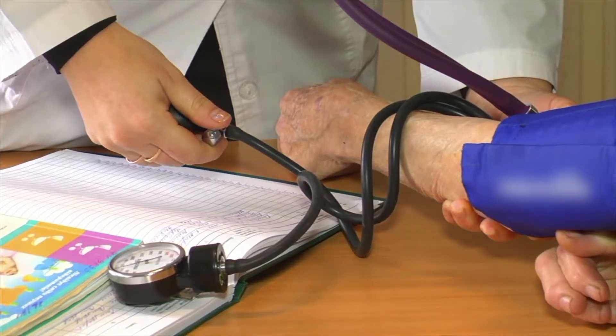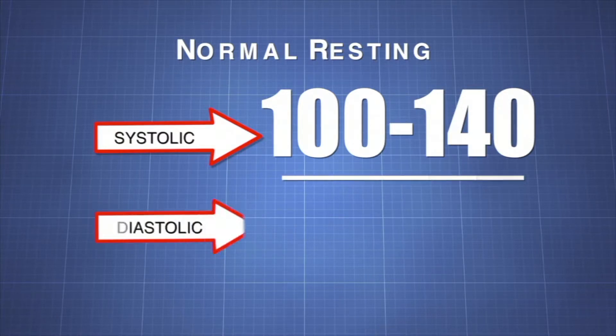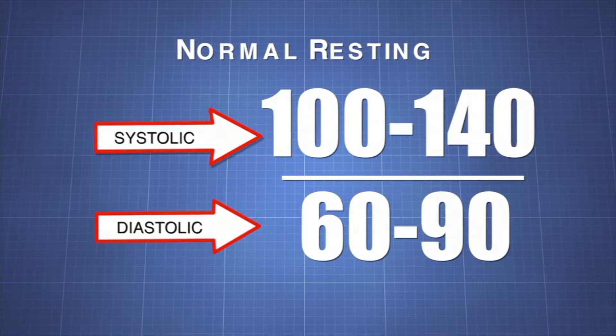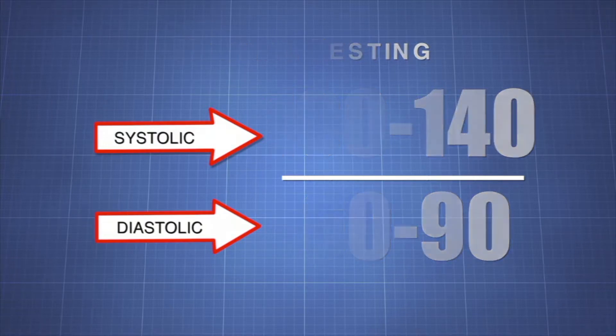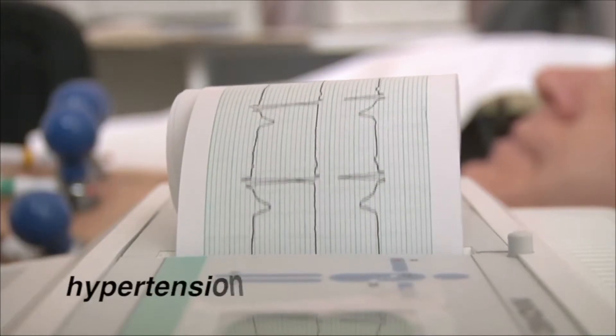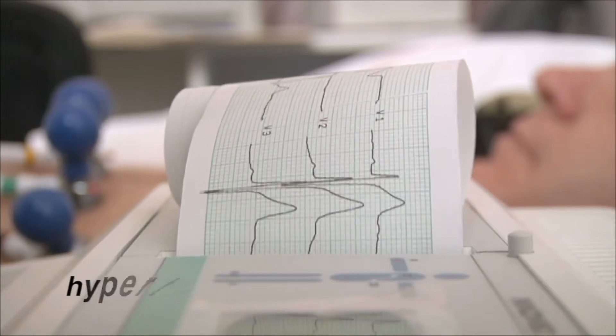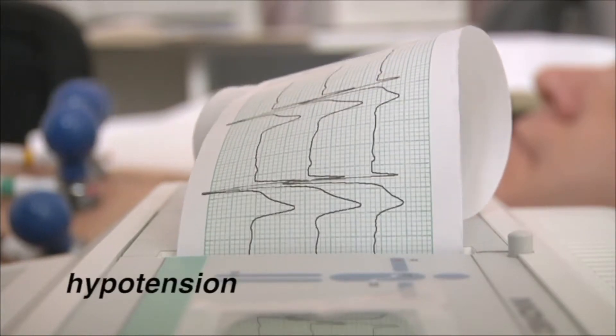Blood pressure depends on a wide range of factors. For people, normal resting systolic blood pressure ranges from 100 to 140 millimeters of mercury. Normal diastolic pressure is between 60 to 90 millimeters of mercury. Doctors consider blood pressure to be high if it is above 140 over 90 mmHg. Chronic high blood pressure is a condition called hypertension, which is common and potentially serious. Low blood pressure is referred to as hypotension.